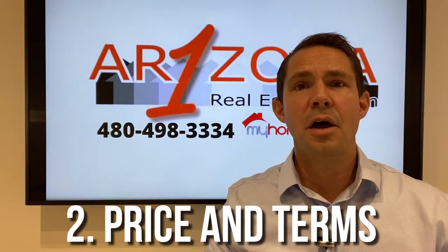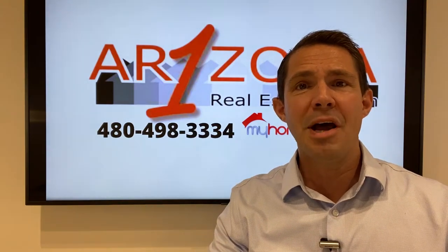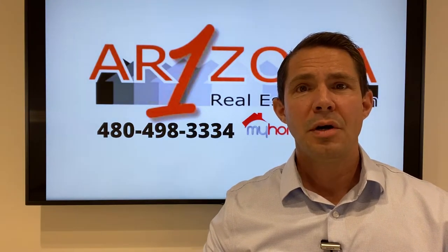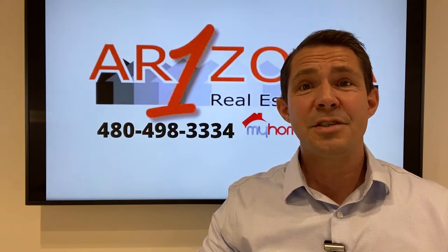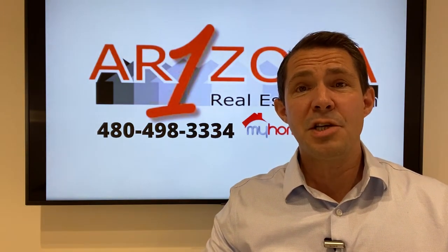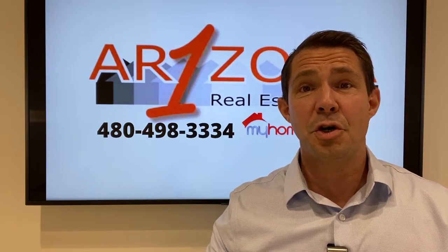Number two, it's not always about price. So many times buyers think it's always about price. And yes, sometimes it is only about price, but sometimes looking at terms as well. When you're competing with other buyers, looking at things like extended closing dates or leasebacks, or maybe other items that might be important to the seller. When you're working with an experienced buyer's agent, they will reach out to the seller's agent to find out what some of these terms are.